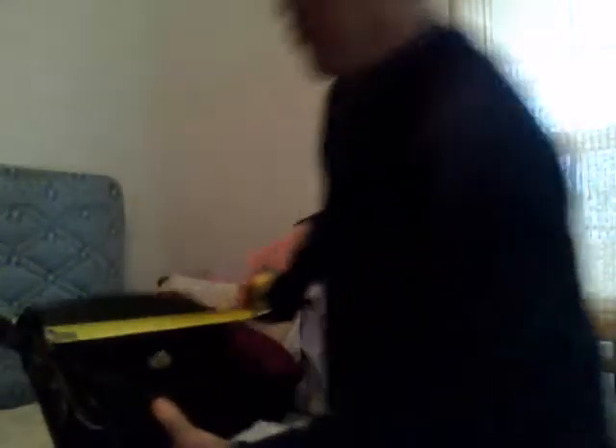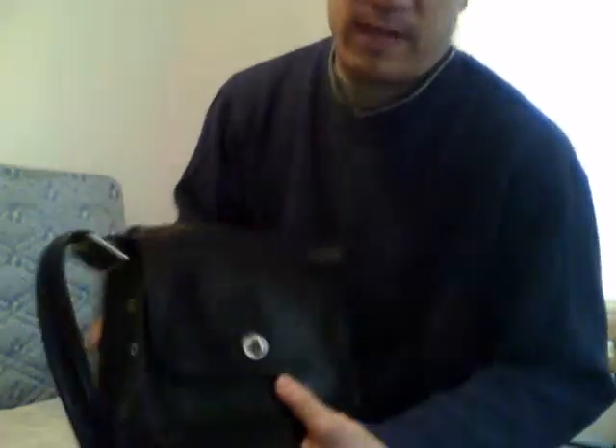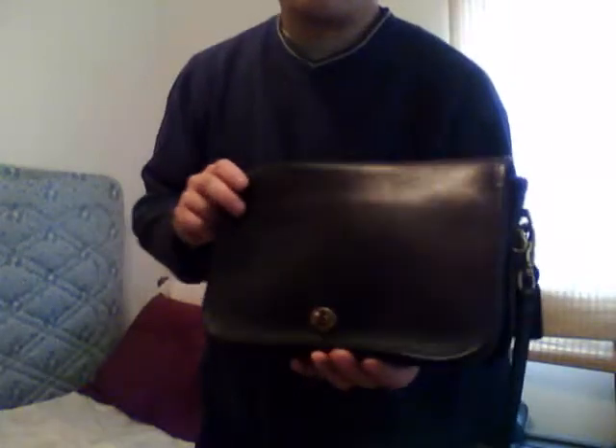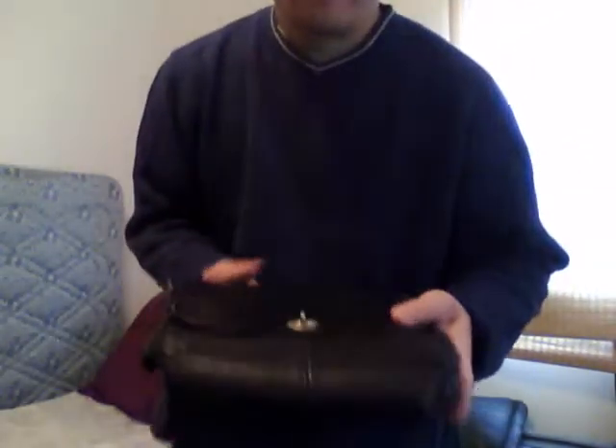The Coach Rambler measures a little over nine inches wide and seven and a half to almost eight inches in height — a very nice size for this type of bag. So you have two great Craigslist purchases here: the Coach Rambler and the Coach Convertible Flap. Both are very nice bags and were purchased at very reasonable prices.